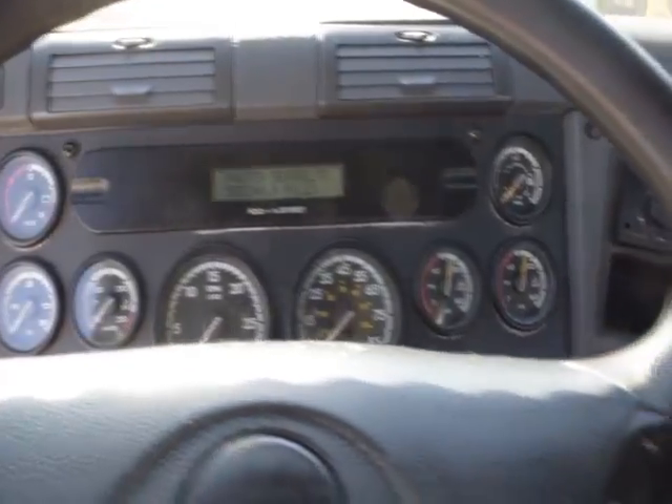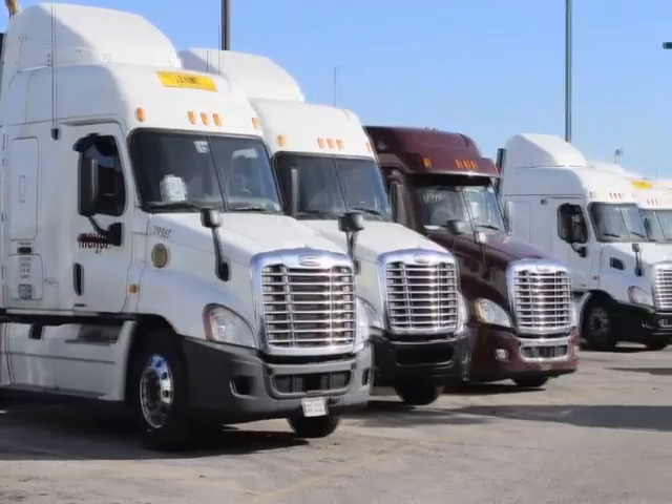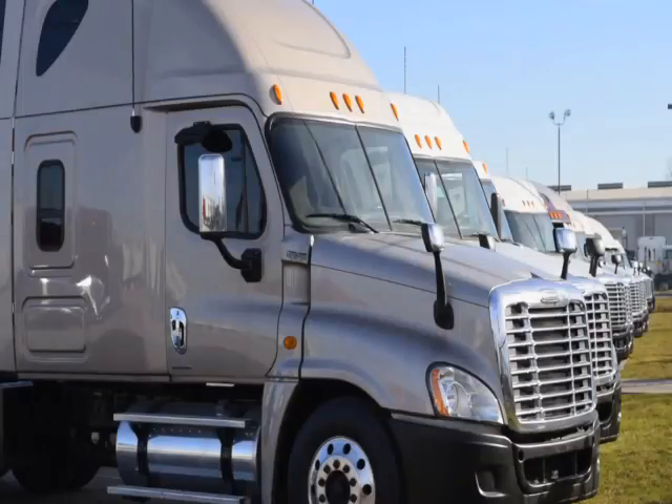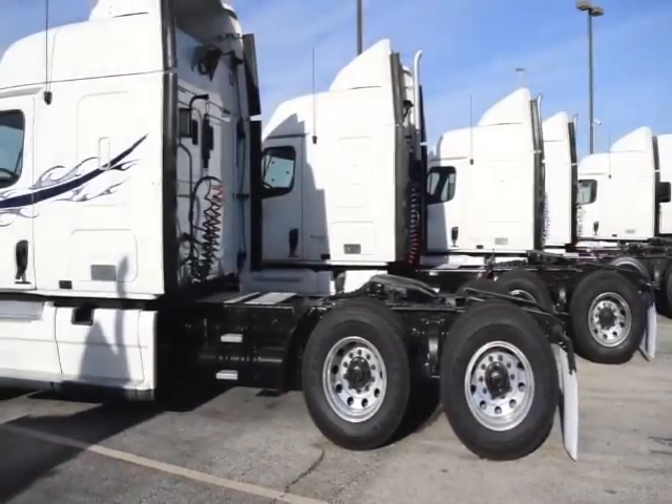Also featured is a rear differential lock. Our trucks go through a rigorous inspection where repairs are completed by factory-trained technicians. They are also professionally detailed inside and out for a like-new appearance, and Freightliner used truck warranties are available for up to three years.